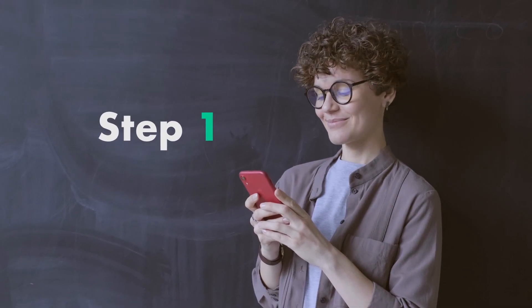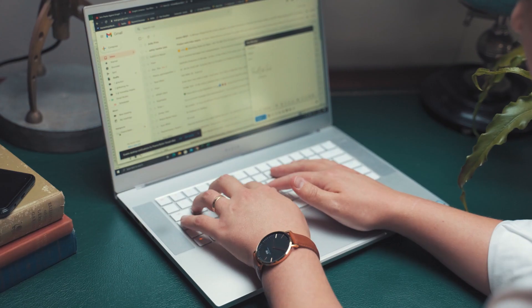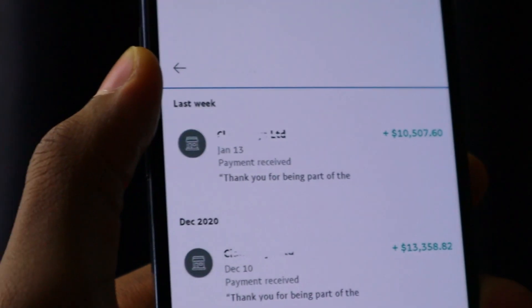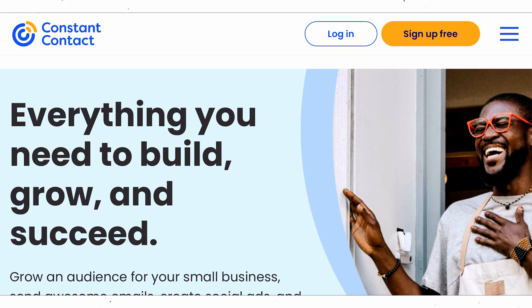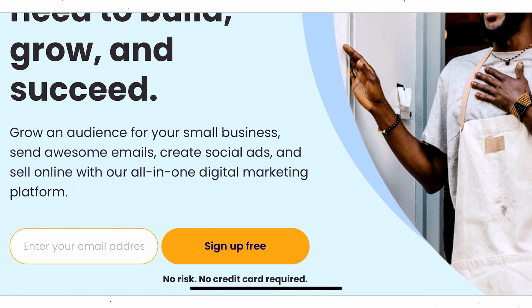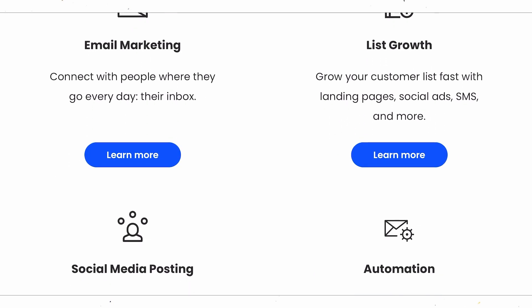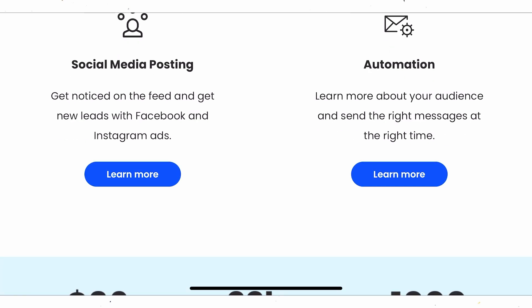Step one to get started with this method is to go to this website. Before coming here, make sure you have an email address ready to go. Then proceed to ConstantContact.com — it's basically an email marketing website. We're going to use that to leverage the free emails we'll be sending to people, and I'm going to show you a really amazing way to make money from a website like this.